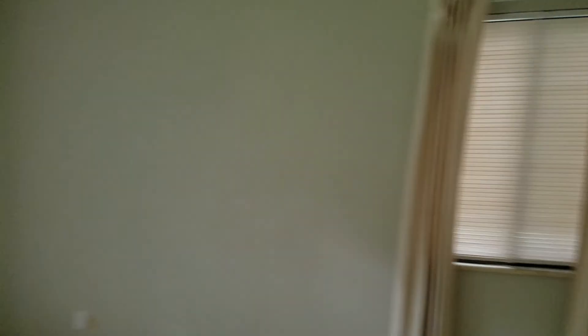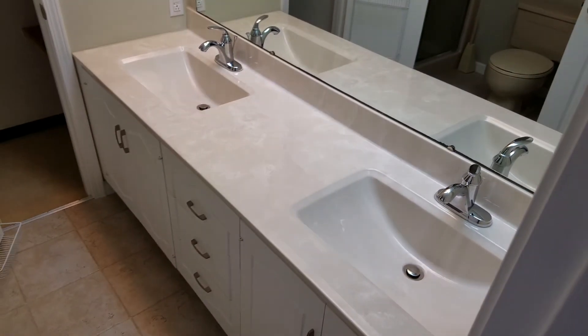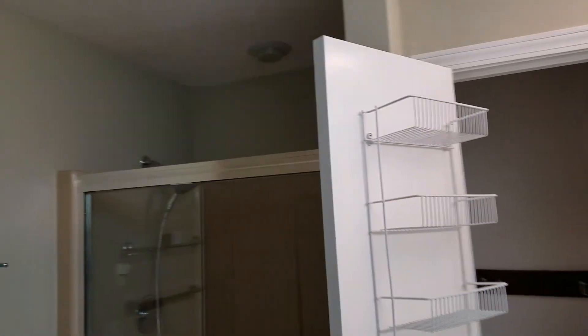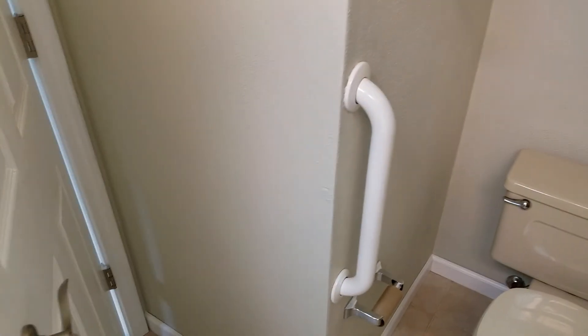There's the master bedroom with two closets, a ceiling fan, and two windows. You could get a privacy fence to go down that way. The master bathroom has two sinks, a nice sized bathroom with just a stand-up shower. If you wanted to take a bath, you'd have to use the other bathroom.